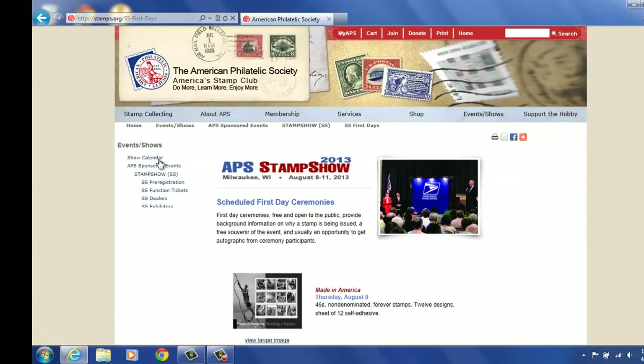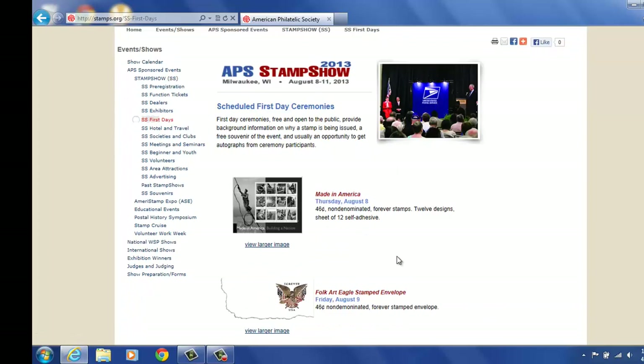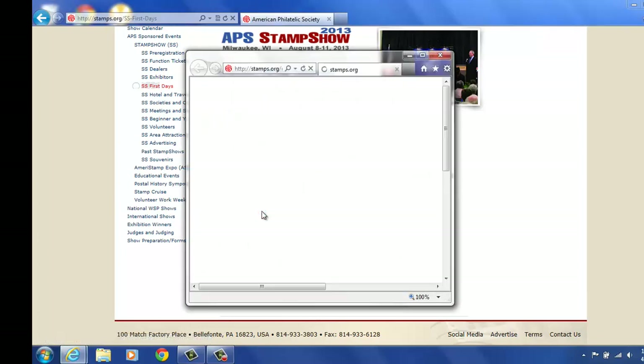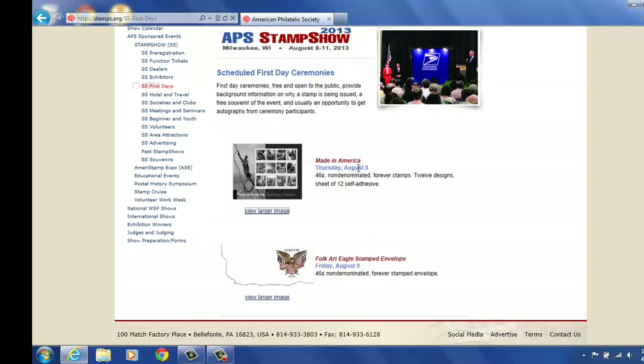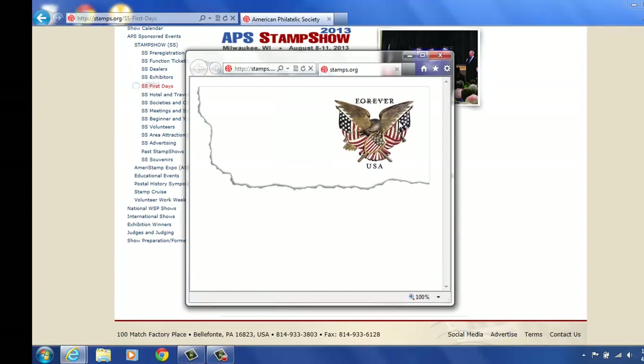We also have first day ceremonies at the show. We currently have two first day ceremonies listed for the show. You can get a larger image by clicking here to see them a little better. You can also do that with the other first day ceremony on August 9th for the envelope.